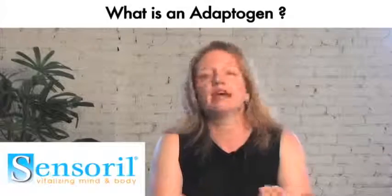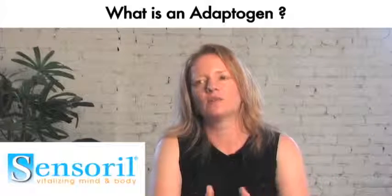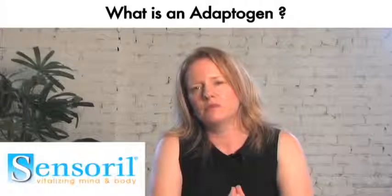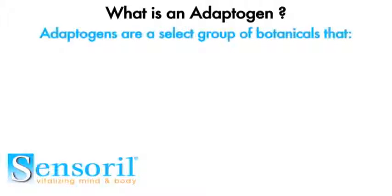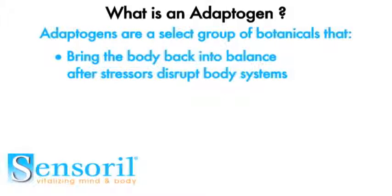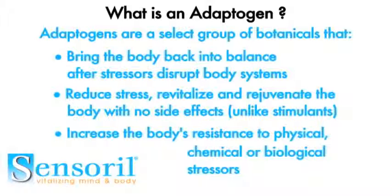The term adaptogen was coined by Russian researchers during the 1940s, and they came up with three criteria for what an adaptogen is. First, an adaptogen helps to bring the body back into balance or back into homeostasis. Second, it does not disrupt body systems that are already within the normal range, so it's very innocuous to the body. Third, it doesn't address just one specific part of the body — it has wide-ranging health benefits for the body overall.